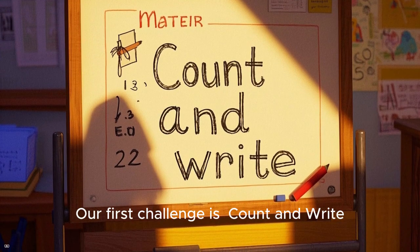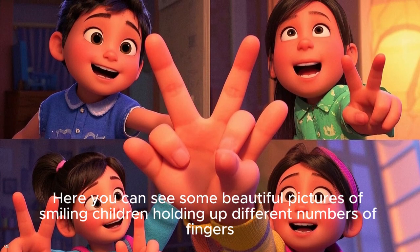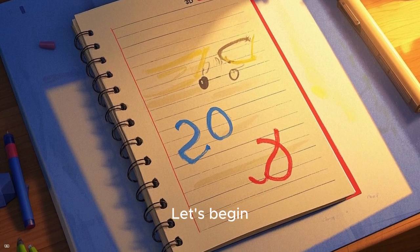Our first challenge is count and write. Here you can see some beautiful pictures of smiling children holding up different numbers of fingers. Can you write down the numbers they are holding? Let's begin!